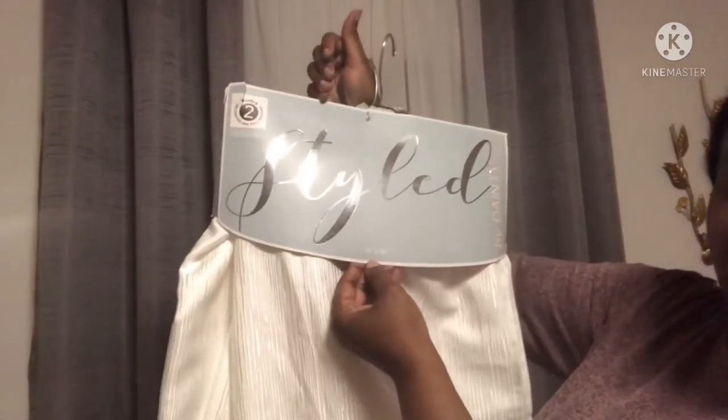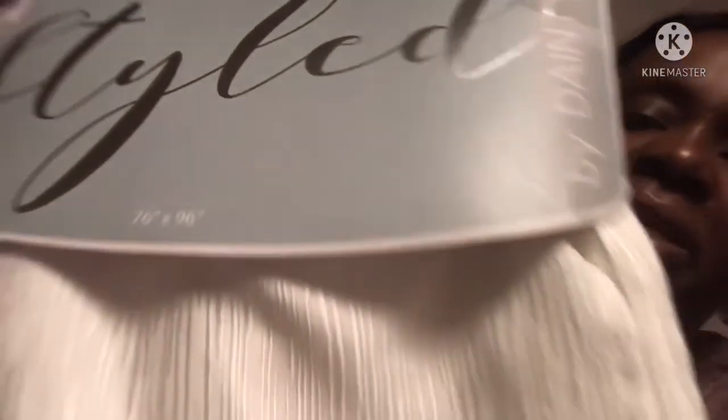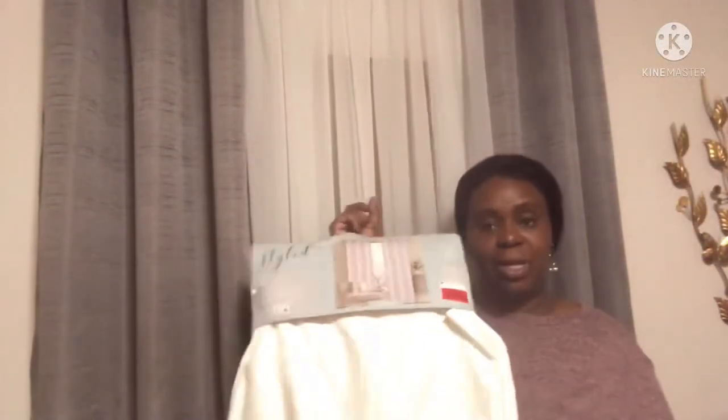My next shears are Style by Danity. They are 76 by 96. You can kind of see the beautiful cream hues in this curtain — my lighting is not doing it any justice — and for 96 inches at $12.99, I thought this was a great deal.